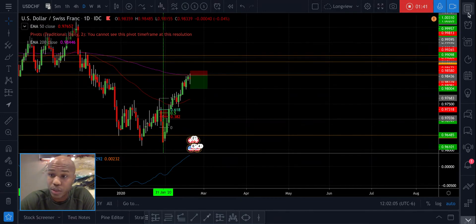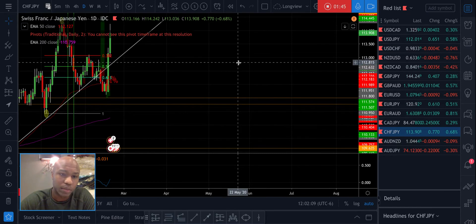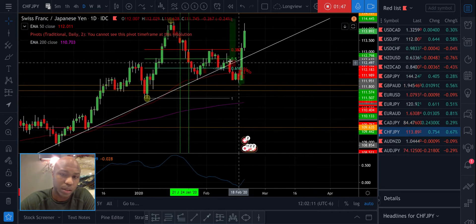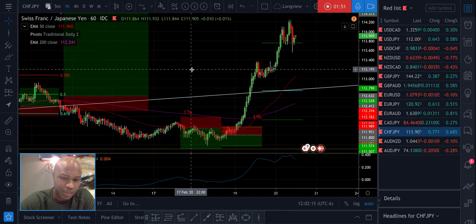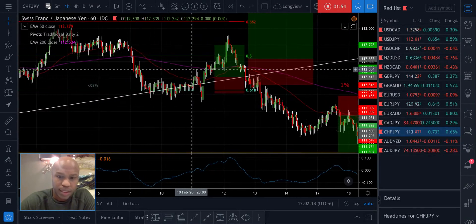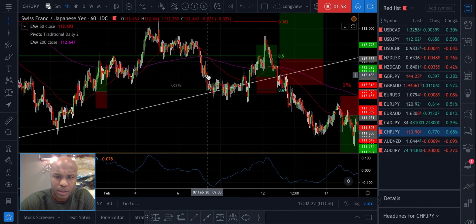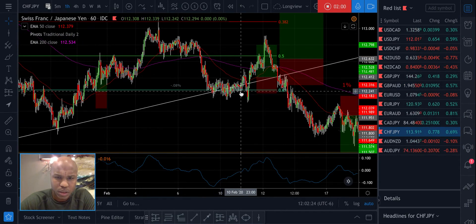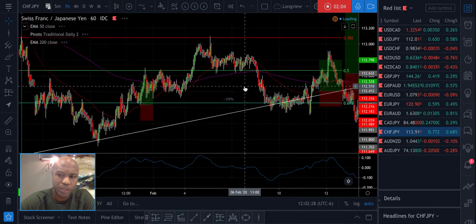We can have a situation like we do with CHF/JPY - look at this. With CHF/JPY, the problem was in this particular section. You can go to my old videos and see that.